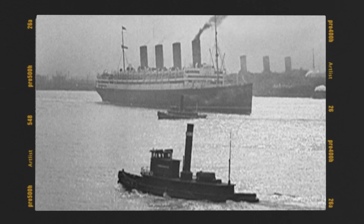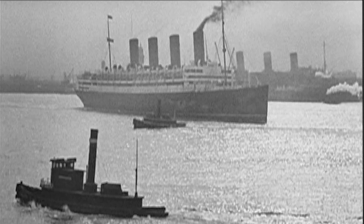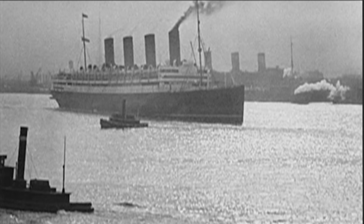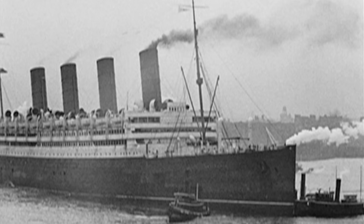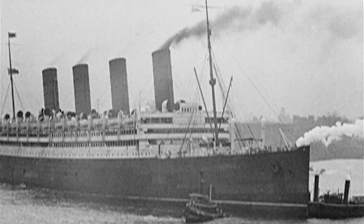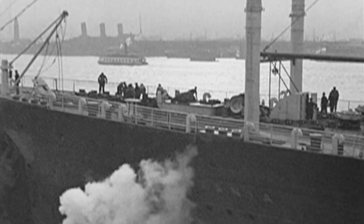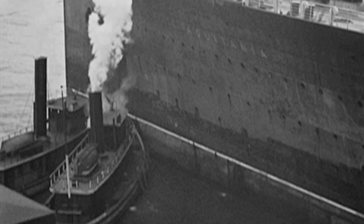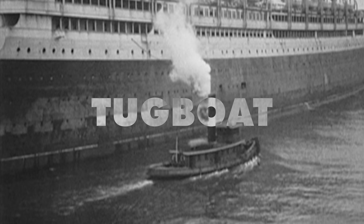The mighty RMS Aquitania. For her time, one of the largest ships in the world. This monstrous liner weighed close to 50,000 tons and was nearly as long as three football fields. She was a floating town with room enough for 3,200 people. Now, for 1913, these kinds of numbers were very impressive, but none of it would have been possible without a much, much smaller kind of craft to help out — the tugboat.